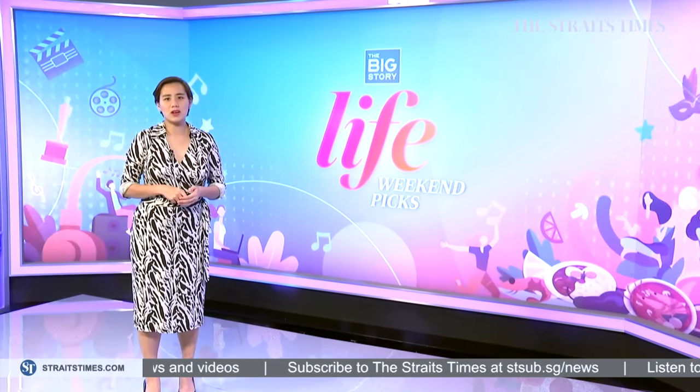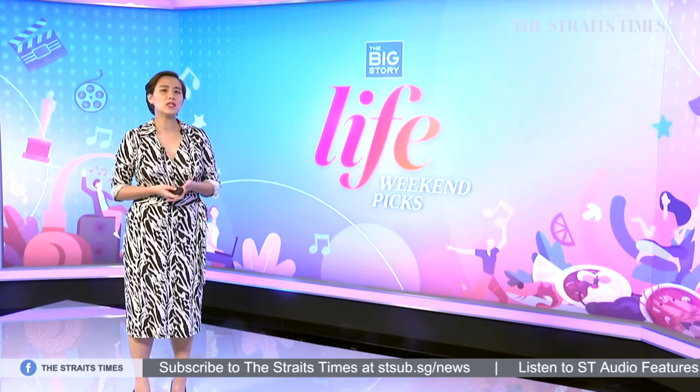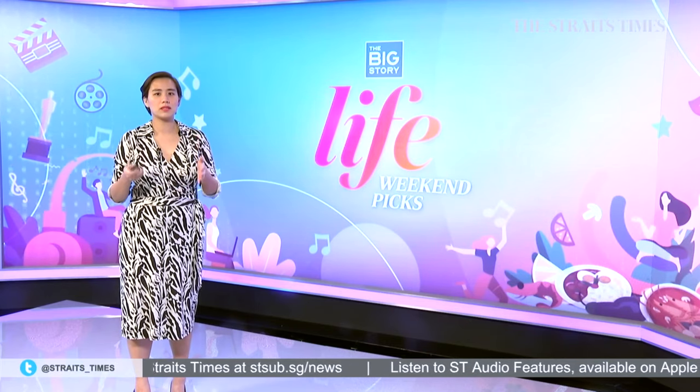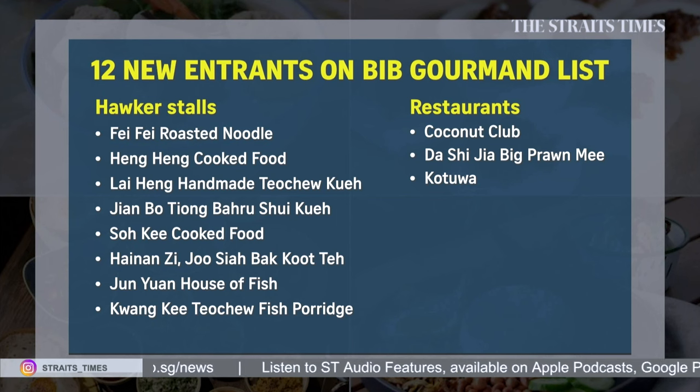12 new entrants on Michelin's Bib Gourmand, which is back after a year and features eateries that offer food at no more than $45. There are 69 places in this year's list, but the new guys comprise nine hawker stalls and three restaurants. Yakiniku restaurant Shirokane Toritama at Robertson Walk, which was in the 2019 lineup, is not on the list. Six of the hawker stalls in the list are in Jurong.